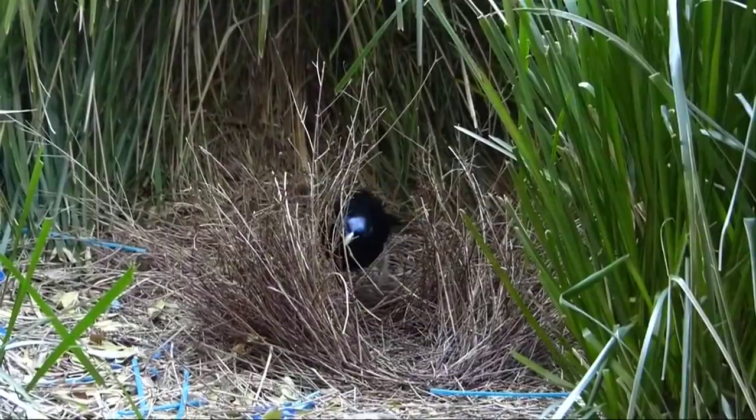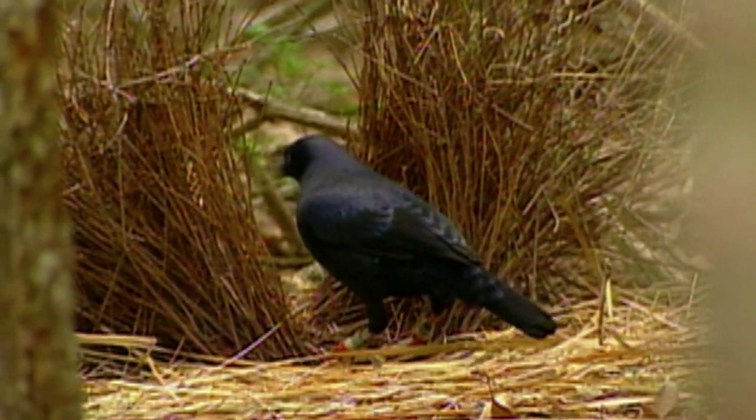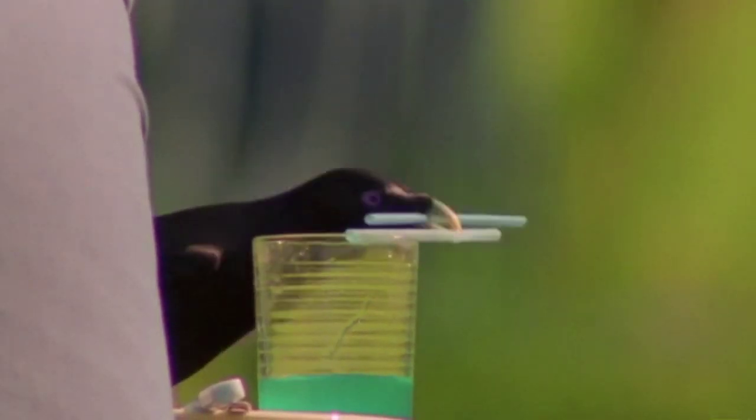Bowerbirds generally build bowers, and different species build different shapes of bowers. Satin bowerbirds build relatively small but very neat bowers. Then they go around and collect blue objects and place them on their bower.